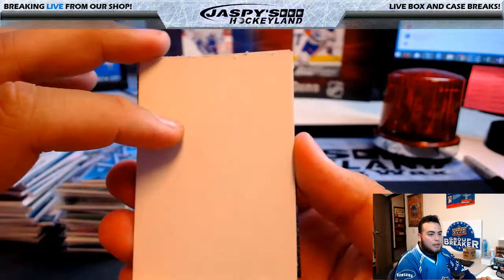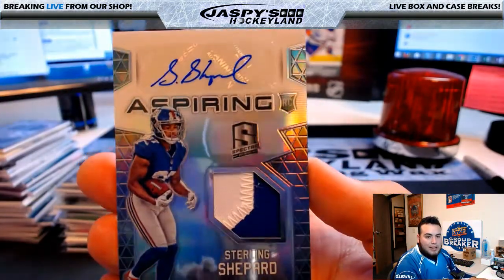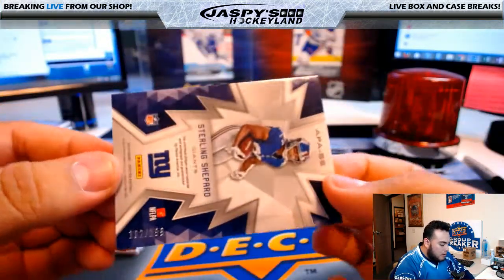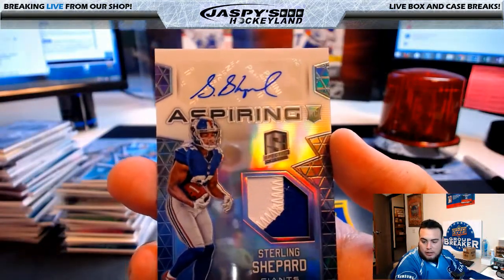Last card here and then we've got two packs to go — wow, look at this! Nice patch. Aspiring Rookies, Sterling Shepard, patch autograph for the Giants, 102 of 199 — New York Giants going to David Kay.